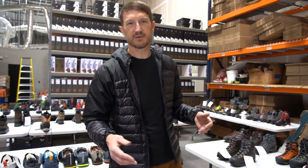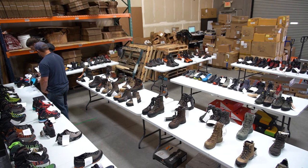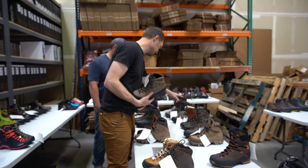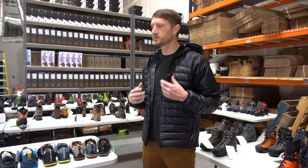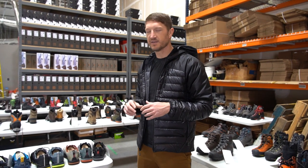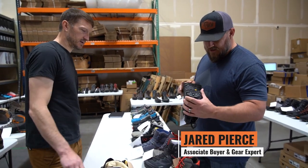We've got boots that we currently carry, boots that we're potentially thinking about carrying, and we're just spending a couple days pouring over everything — footwear across the board — deciding what we want in the GoHunt gear shop. We think there are some excellent options on the market and we wanted to explore all of them, look in all the nooks and crannies from all the different companies, and just bring you guys the best boots on the market. I love these — I have a pair and really like them.